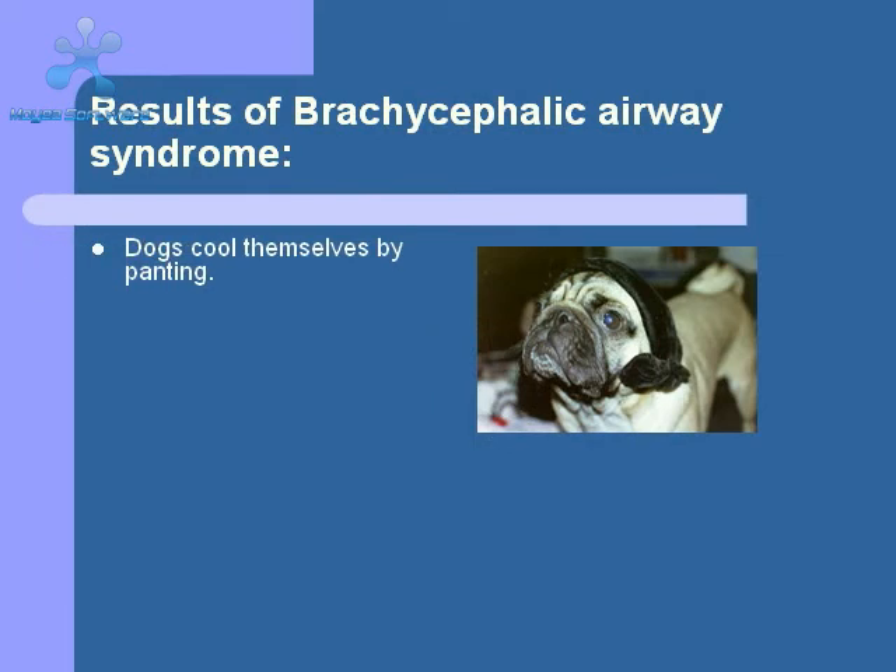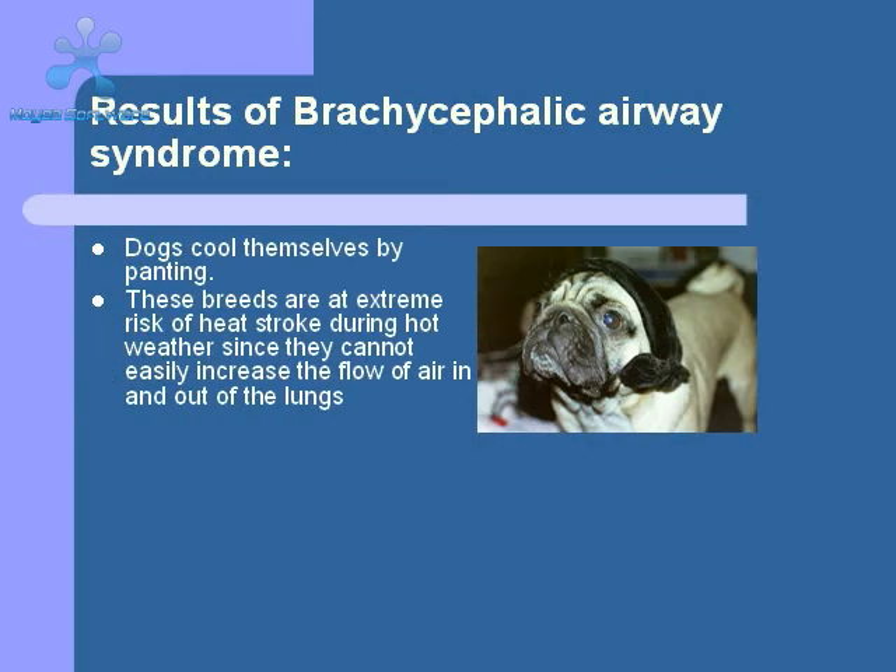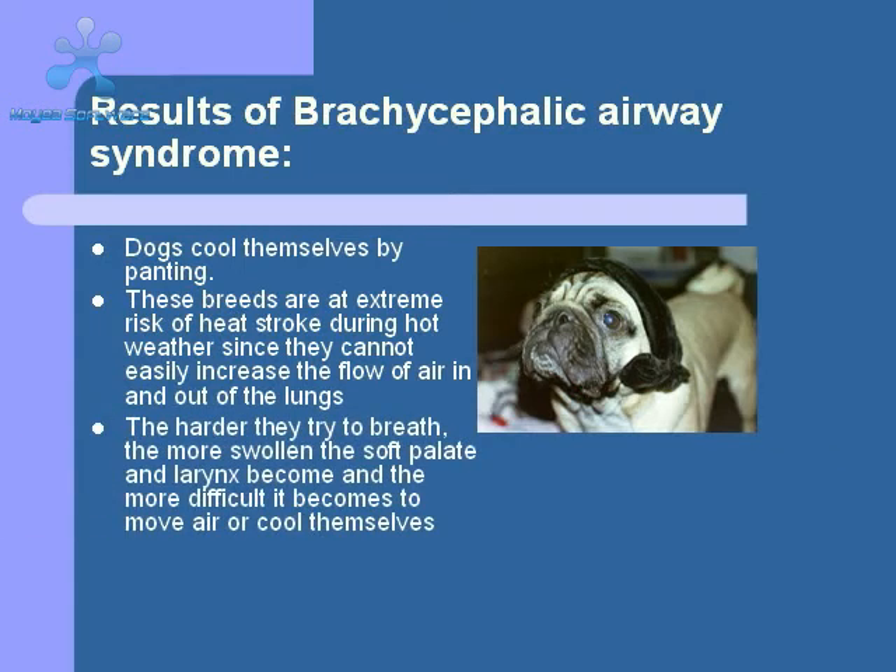As you may know, dogs cool themselves primarily by panting. By moving hot air out of the lungs rapidly during panting, the dog can dissipate a lot of heat from the body. When a brachycephalic dog tries to pant, all the structures we've talked about tend to get swollen, and they have an even harder time moving air. Their body temperatures can rise dramatically and send them into heat stroke. Therefore, we have to be very careful about exposing these dogs to hot environments. In Southern California, they should be indoors most of the time, and allowed out only in the early morning and late evening when it's cool. They should never be left in a car without the air conditioning running for their safety.